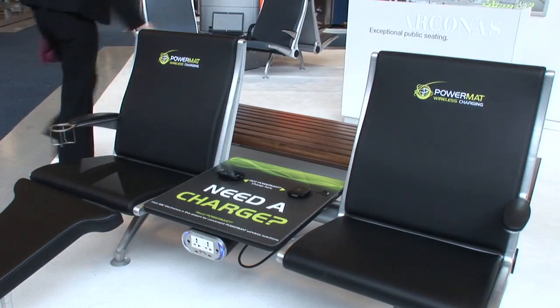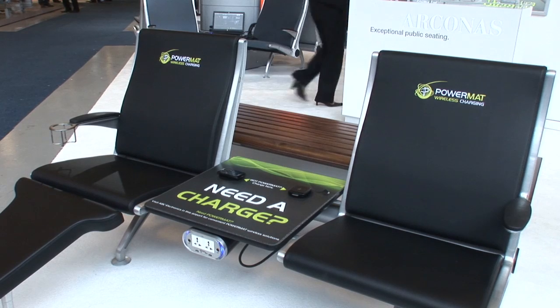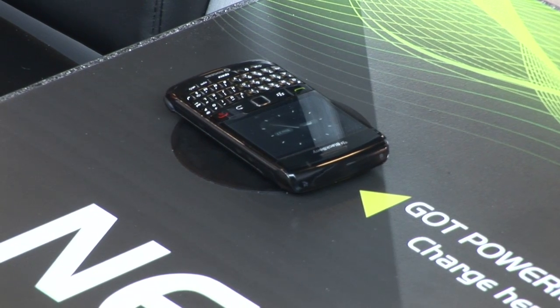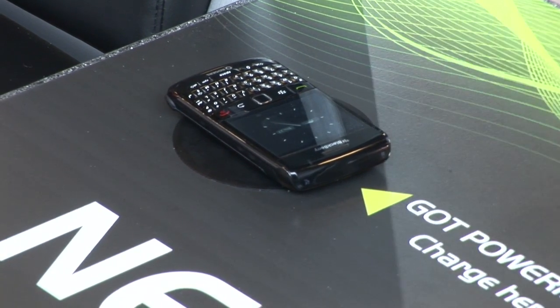We've introduced three or four new items at the show this year. Most importantly our wireless charging. We've partnered with Powermat, the leader in wireless charging in the world, and we have an exclusive arrangement with them now. We're incorporating wireless charging into our seating systems, but also in airports in general. We're very excited about that opportunity, and that's brand new this year.